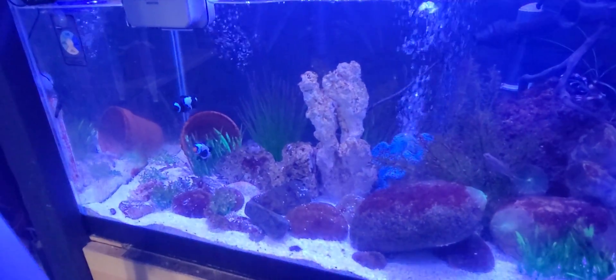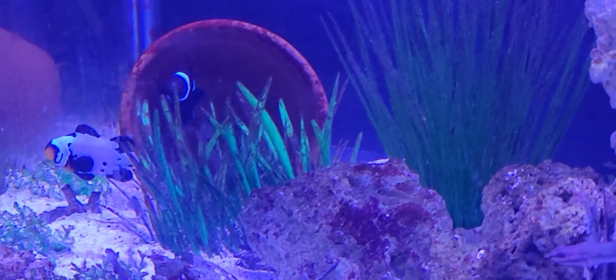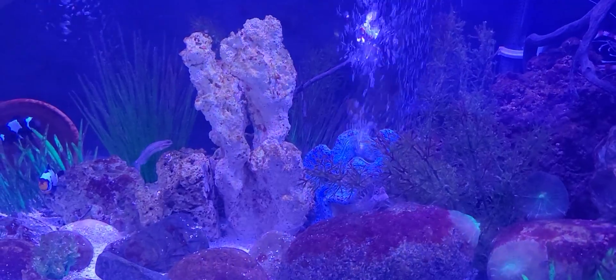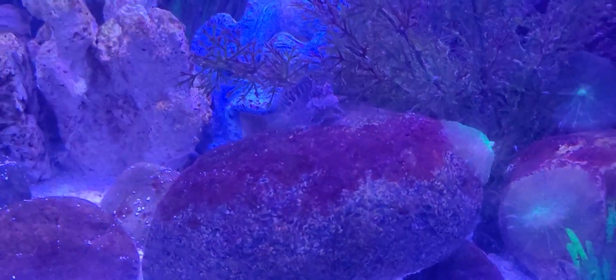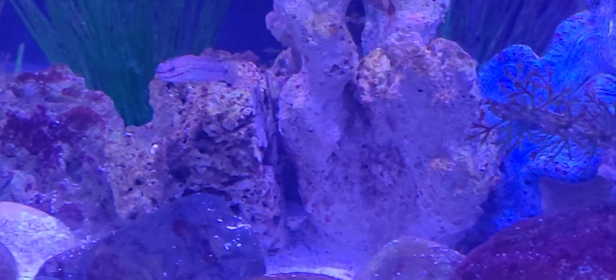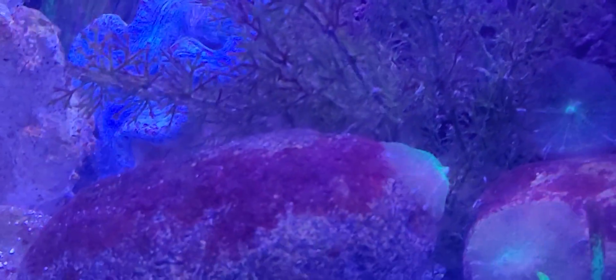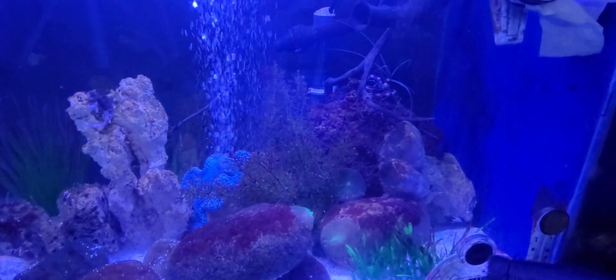On a lighter note, my 40-breeder here is the FOWLR tank — fish only with live rock — doing great. I changed water in there. These guys are paired up and I'm hoping I get fry one of these days; they've been doing that dance for like three or four months in the flower pot. I can see my blenny there. The temperature on this one is 84 degrees according to the digital probe. It has a glass top but I had fish jumping and hitting the lid, including the blenny that disappeared.